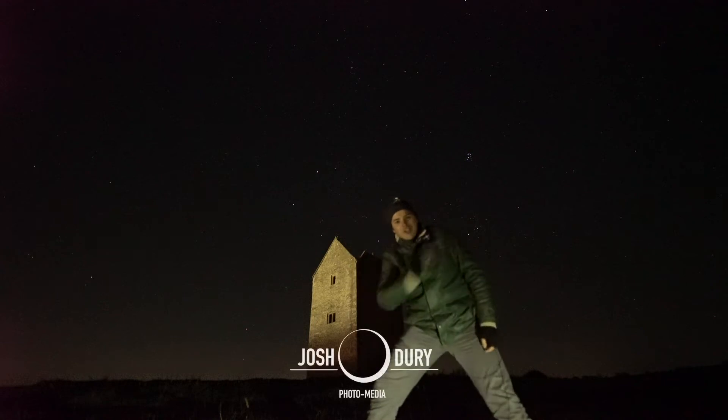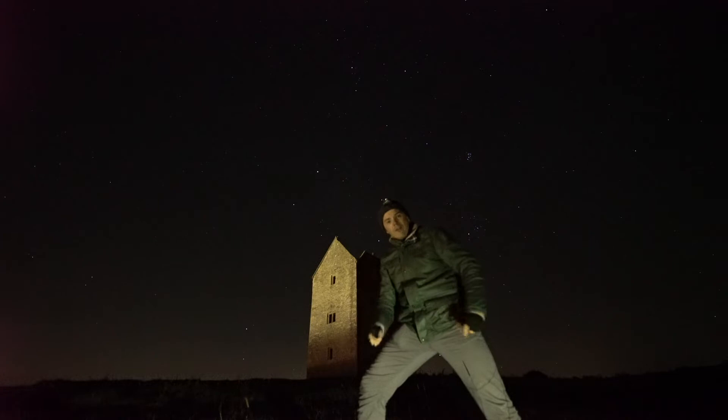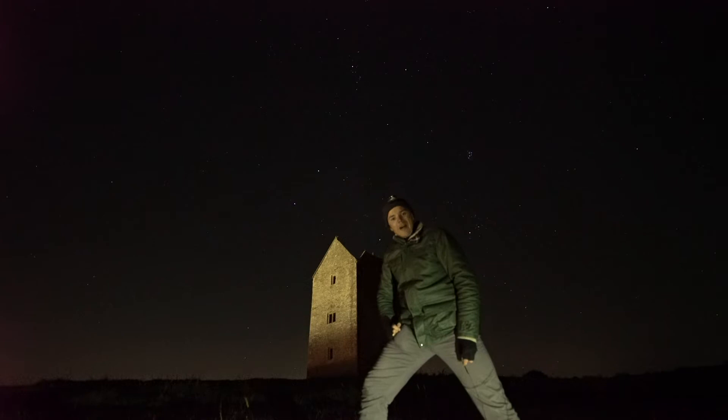Hi YouTube, it's Josh and I'm back now for another astrophotography video. I'm here in Somerset once again, but photographing something that I have never captured before. So I think tonight we'll have a go at some nightscape astrophotography.